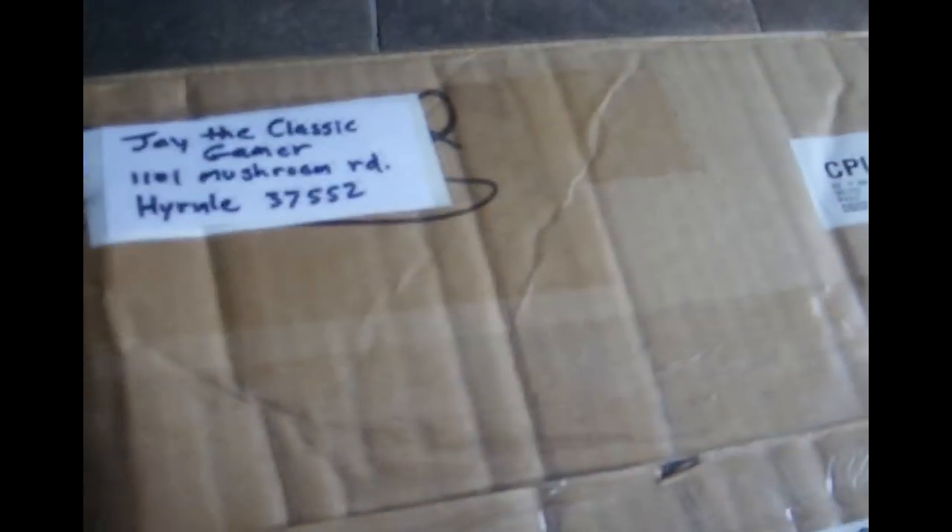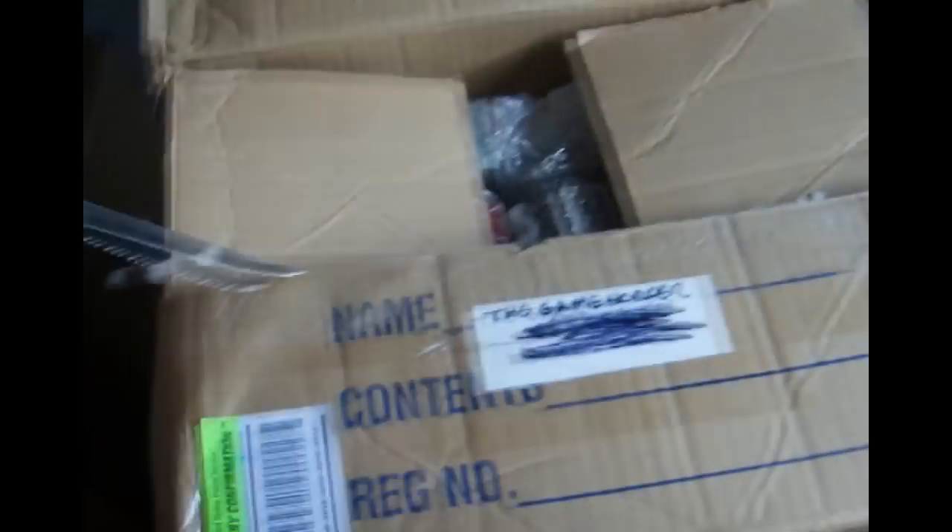Jay the Classic Gamer, right from the man himself. Let's go ahead and see what kind of goodies we got in here to add to the DOS collection. I ended up buying so much from this guy that he threw in a couple freebies — we'll go over that as well. I think he sent me a bunch of popcorn packing and that's it! I'm gonna turn my fan off so it doesn't blow popcorn all over the place.